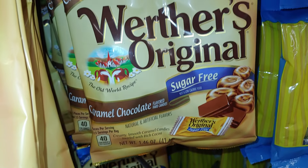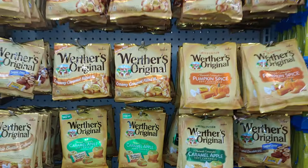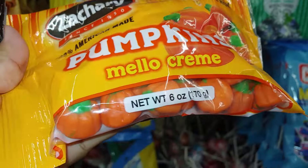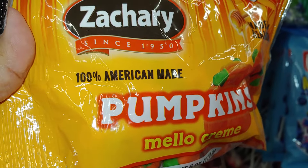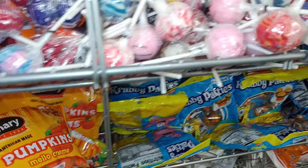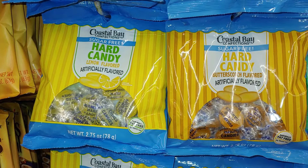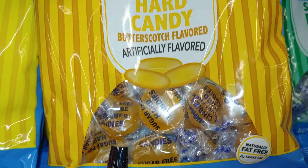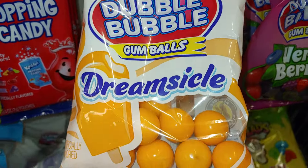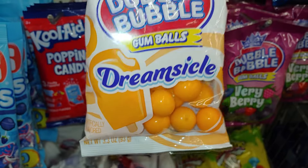They do have the caramel chocolate and sugar free options. They have this pumpkin's mellow cream made with real honey — the little baby ones! 100% American made by Zachary — a little package, 6 oz, to add to a Halloween treat basket. They have the butterscotch — this is the sugar free, 2.75 oz. This is also cute to add — I'm going to get a few of these. They're 3.3 oz — look at that! Ice cream popsicle and dreamsicle little gumballs in Halloween orange — they're so cute.